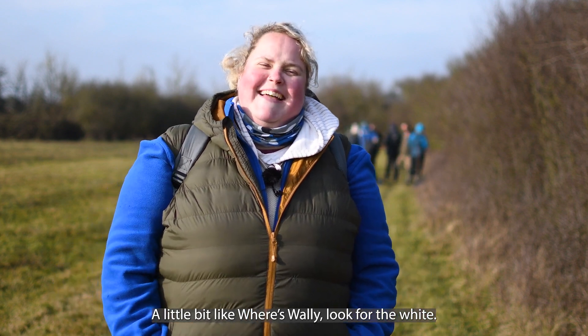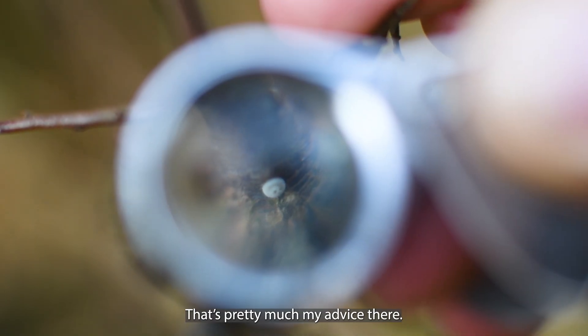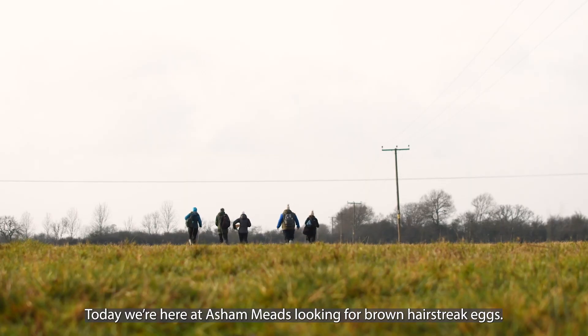A little bit like where's Wally? Look for the white — that's pretty much my advice there. So today we're here at Asher Meads looking for brown hairstreak eggs. We're looking for the presence and distribution of these species across this site.